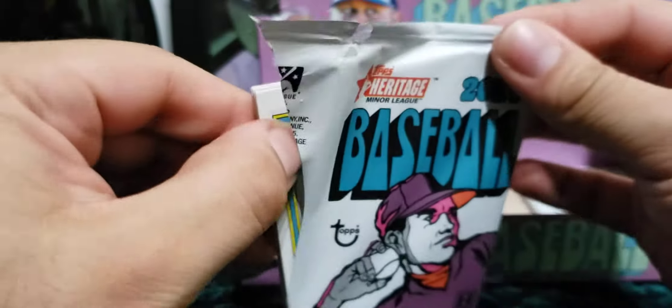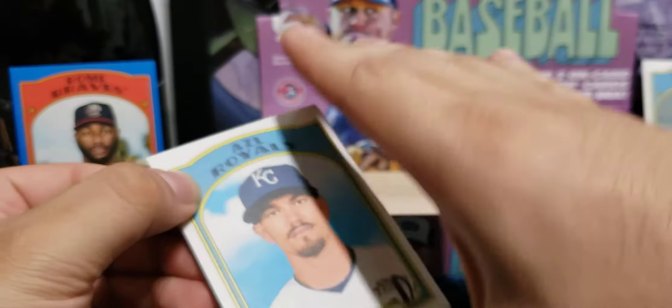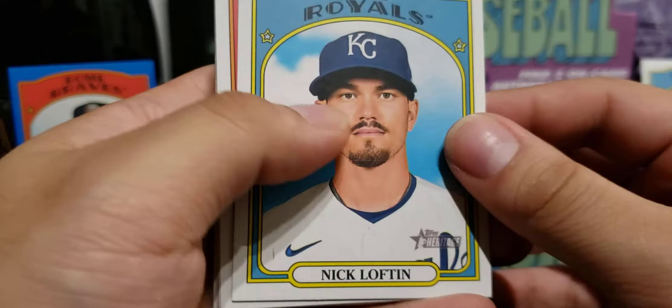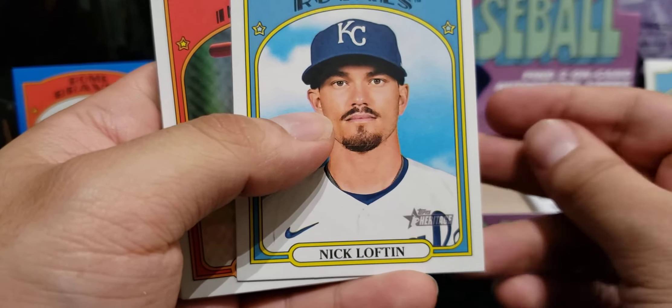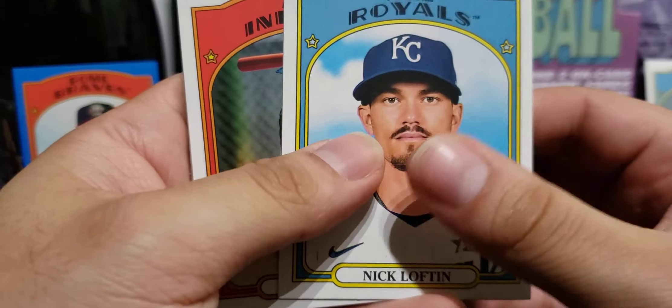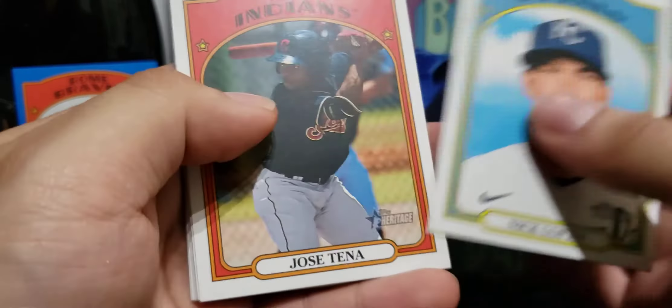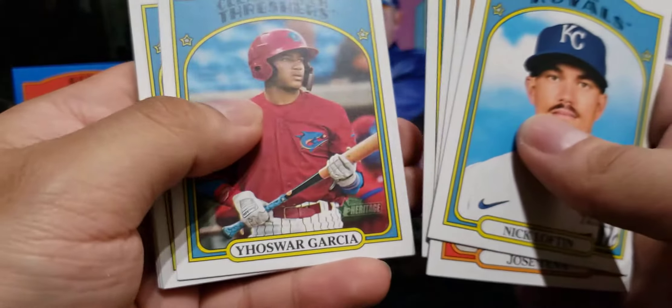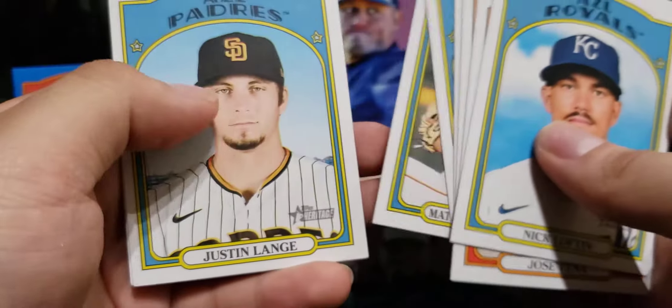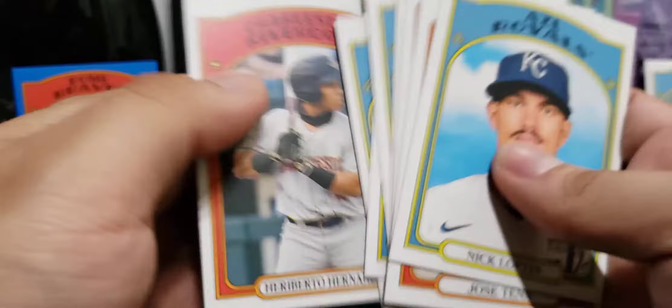It's a fun rip — it doesn't break the bank, like I said, probably 60 to 65 bucks. You get two autos and you just store those autos and see if those players end up turning into an All-Star or maybe a future Hall of Famer. Santana, Patino, Alcantara, Garcia, Thompson, Lin, and Hernandez.